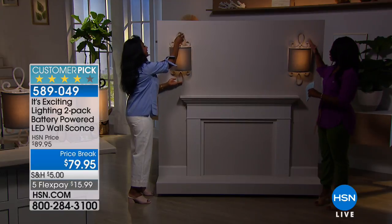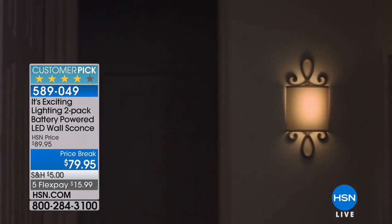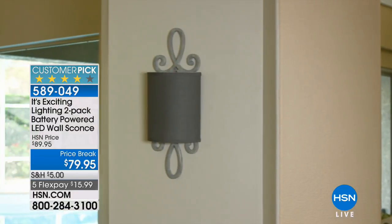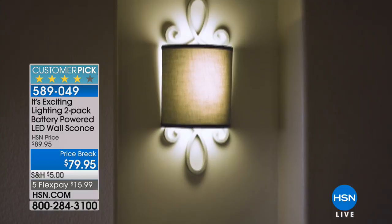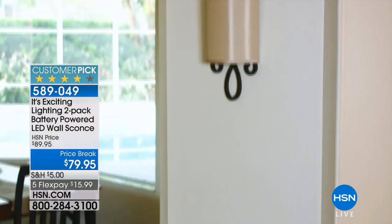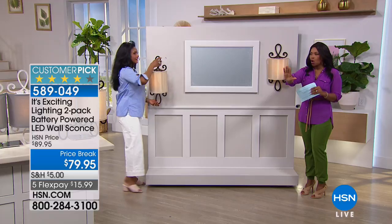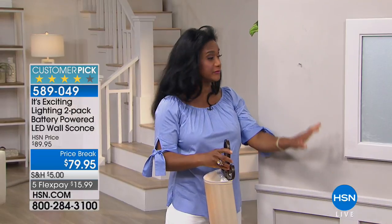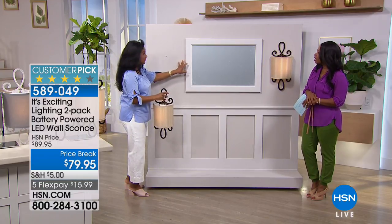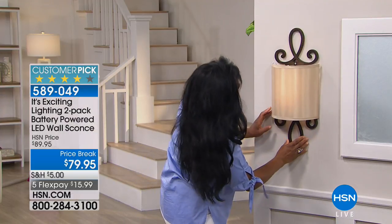Typically if you were going to buy a fixture like this, you'd be spending a lot of money. And if you wanted to put it somewhere that wasn't already wired, you'd either forget it or call an electrician to break a hole in the wall. With this, you already have AA batteries in your home — that's all you need to illuminate it. Decide where to put them — you're getting two — and so many times we want to flank a certain area or have illumination at the end of a dark hallway. This is gorgeous. And it's going to look even better when you add the It's Exciting Lighting dual scroll.